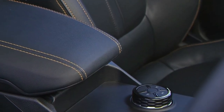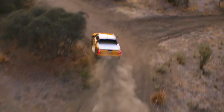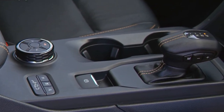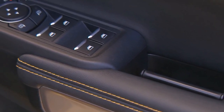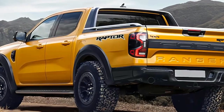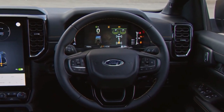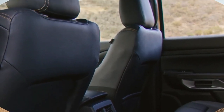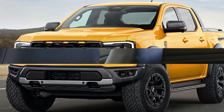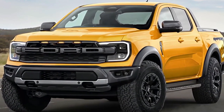Conjecture still surrounds what powertrain the Raptor will receive, but we do know it'll be from the EcoBoost family of V6s. The likely candidates are a reworked twin-turbocharged 2.7-liter unit from the Bronco, or the turbocharged 3.0-liter V6 from the Explorer — the latter generating a staunch 400 horsepower (300 kW) and 415 lb-ft (560 Nm) of torque. Ford has indicated the Ranger will receive some form of electrification down the track; for the Raptor's sake, we're hoping it's the 450-horsepower (335 kW) 3.0-liter twin-turbo V6 petrol plug-in electric hybrid also available in the Explorer. Power is fed to all four wheels via an upgraded 10-speed automatic transmission and intelligent off-road terrain management system.